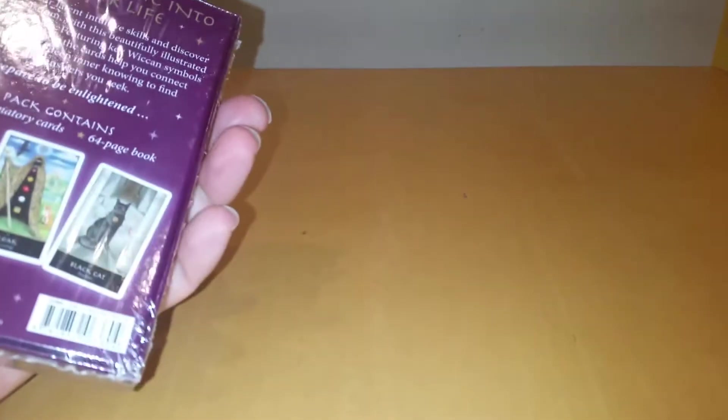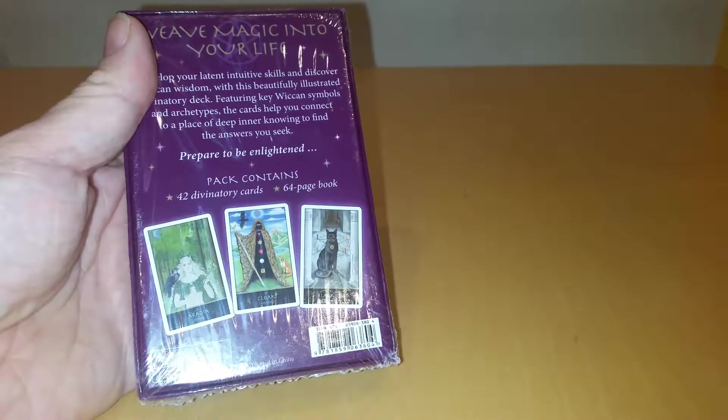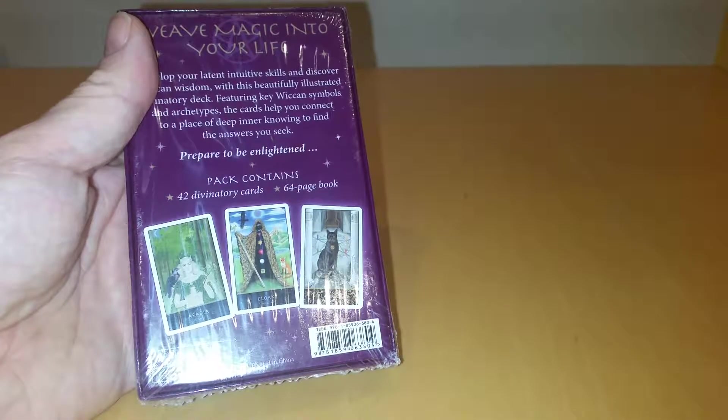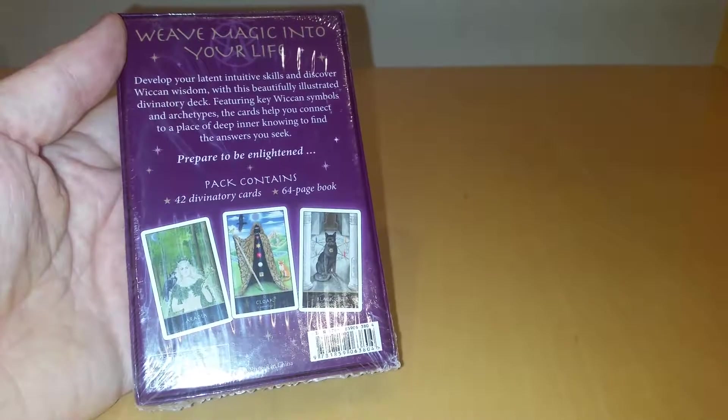It is a 42-card deck. Definitely not Tarot — Divination. 64-page book, but always nice when they send a big book with a smaller deck.